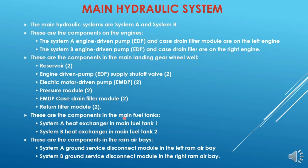These are the components in the main fuel tanks. We have a few hydraulic components in the main fuel tanks: system A heat exchanger in main fuel tank 1 on the left wing, and system B heat exchanger in main fuel tank 2 on the right wing. These are used to cool the case drain hydraulic fluid. We must ensure there is 780 kg of fuel in each main fuel tank before operating the hydraulic system.